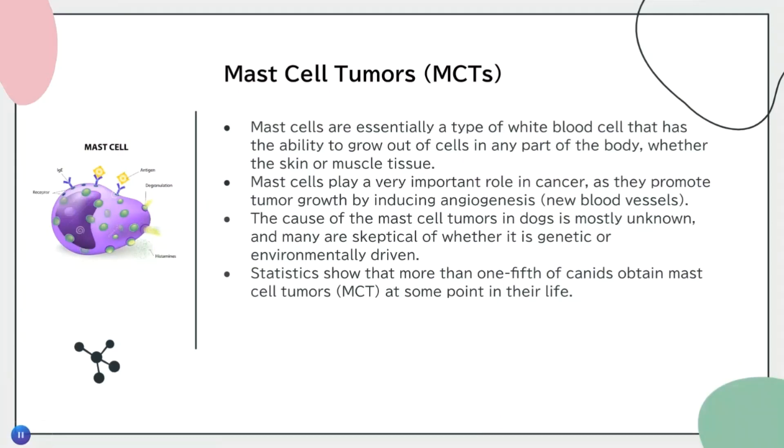One devastating statistic is that more than one-fifth of canines obtain a mast cell tumor at some point in their life. Our goal is to reduce that number by providing early detection methods and eventually early treatment methods that allow pet owners to diagnose and treat their dogs before the tumors become deadly.